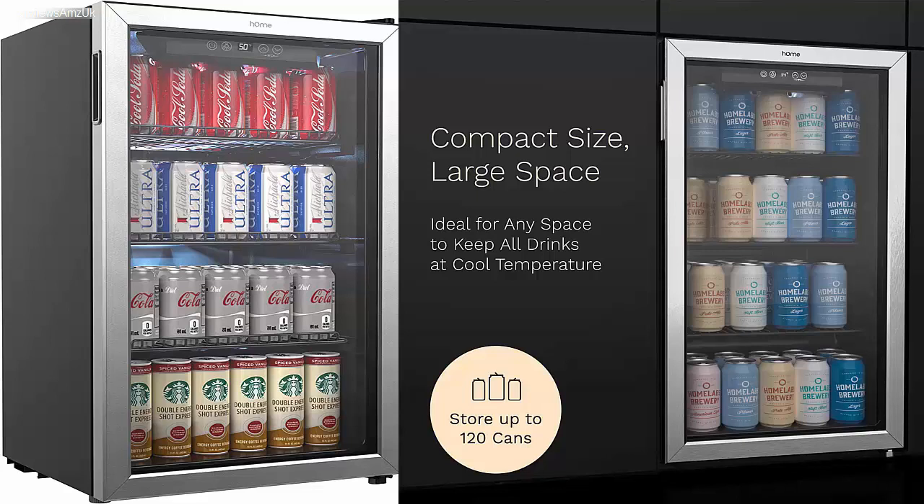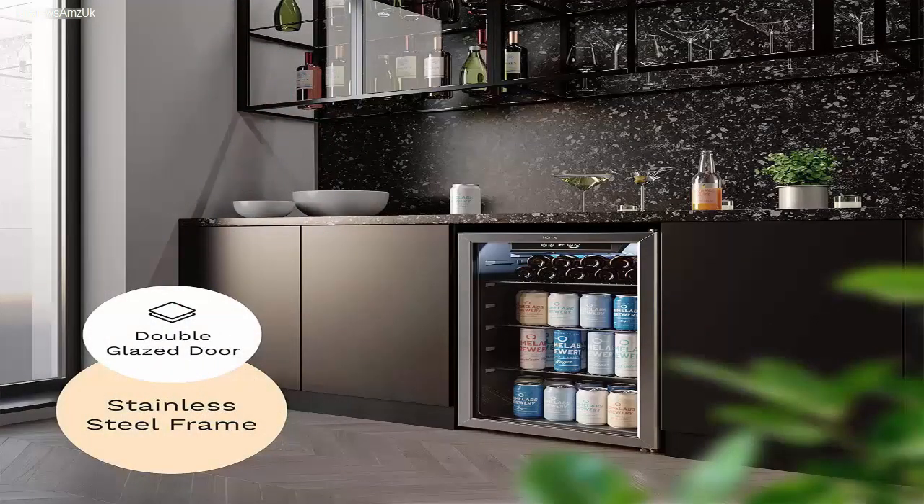The Home Labs beverage refrigerator offers 3.2 cubic feet storage capacity with support for up to 120 standard-sized soda bottles or beer cans. There are 4 even partitions inside the fridge for even distribution of beverages. It offers a simple controlling option with easy touch temperature control, featuring a touchscreen display panel on the top partition. You also won't have to worry about defrosting as it features a built-in auto defrosting feature.